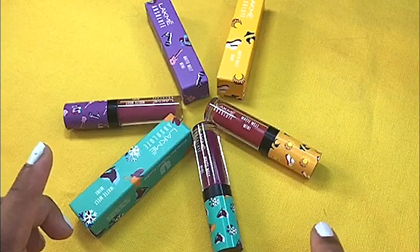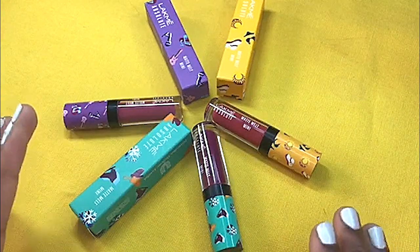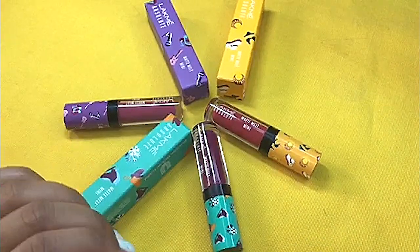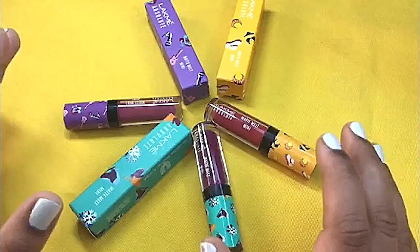Don't think that these are the same colors you get in the full size liquid lipsticks. These are new shades and are available only in this mini size. So if you want, you can get any of the shades or all 10 shades. The formula is very nice and the colors are very beautiful.